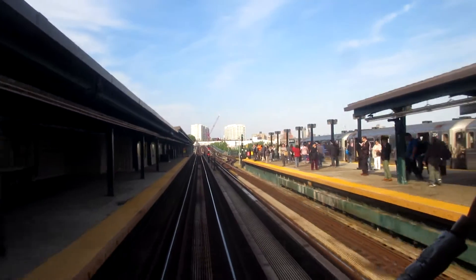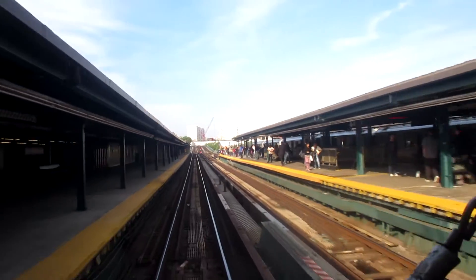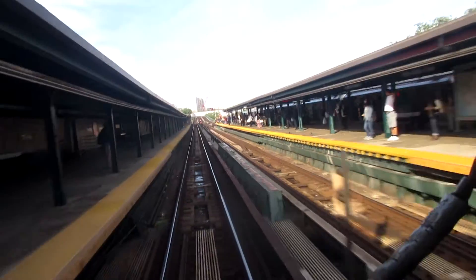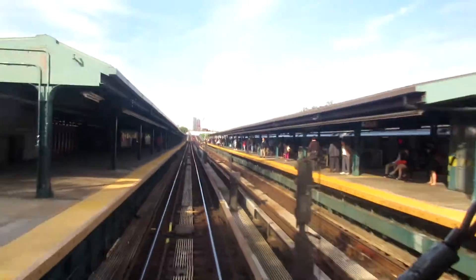That right there is a 7 Express train that just comes to Mets-Willets Point and doesn't continue further — it's just the last stop on the train. So you can see that a lot of people are on the platform with an empty train, waiting for the next Main Street-bound 7 train.